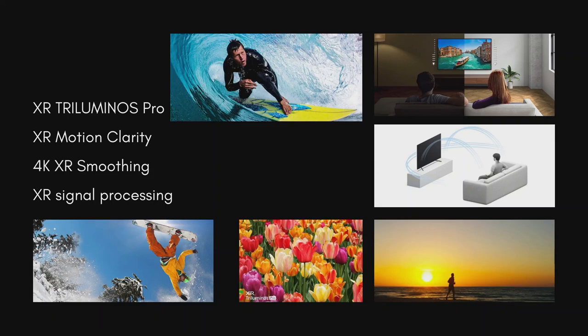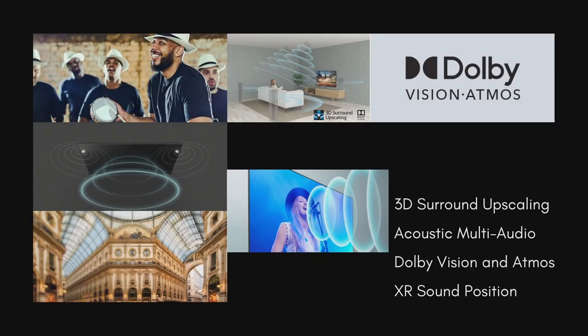XR signal processing technology enables this TV to produce multi-dimensional sound for a truly immersive experience. With 3D surround upscaling, you can experience the cinematic thrills of latest audio formats such as Dolby Atmos at home, as well as enjoying vertical surround with content not compatible with Dolby Atmos. The acoustic multi-audio includes sound positioning tweeters at the back of the TV that enables sound in perfect harmony with what's on the screen. Dolby Vision brings scenes vividly to life for authentic viewing, while Dolby Atmos fills the room with immersive surround sound. XR sound position brings you the reality of sound behind the picture.